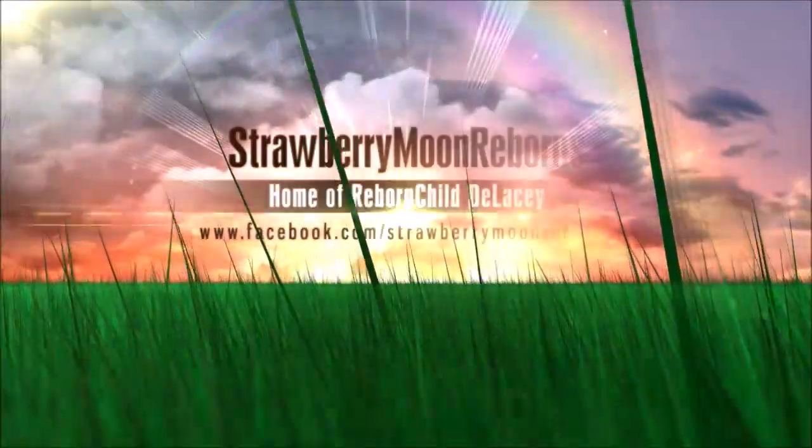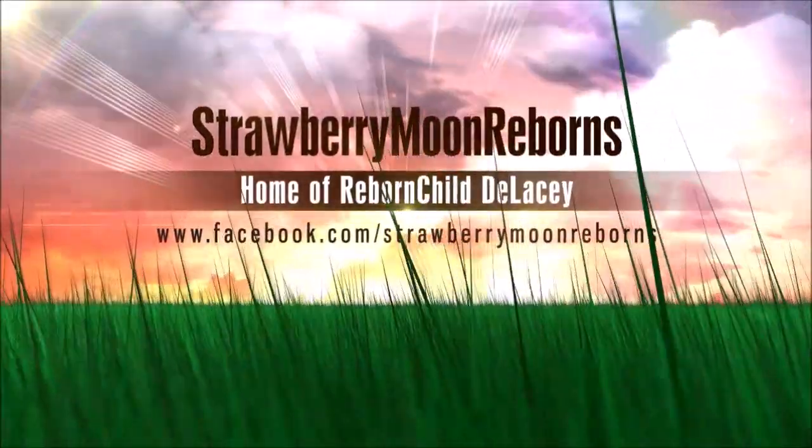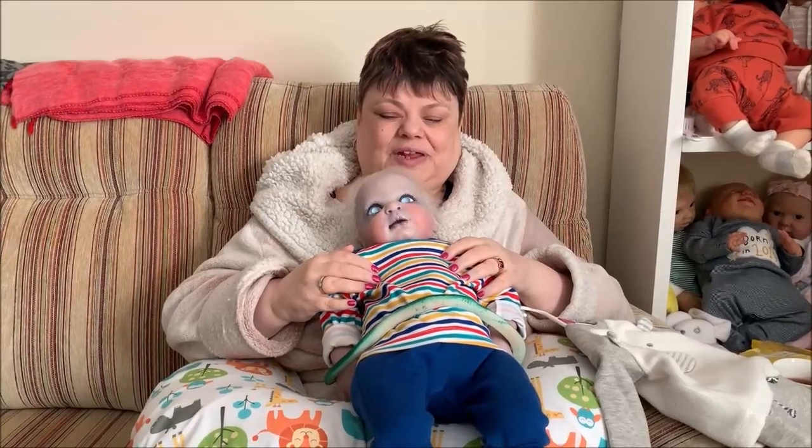Hello. The video you are about to see contains images of dolls only. Good morning everybody. Happy Wednesday. How are you all today?